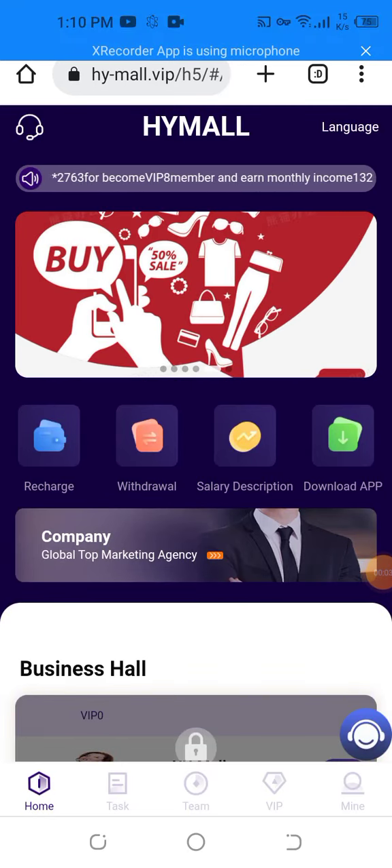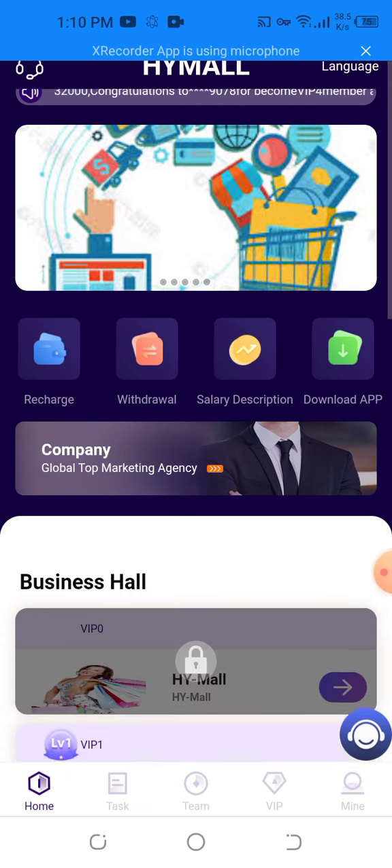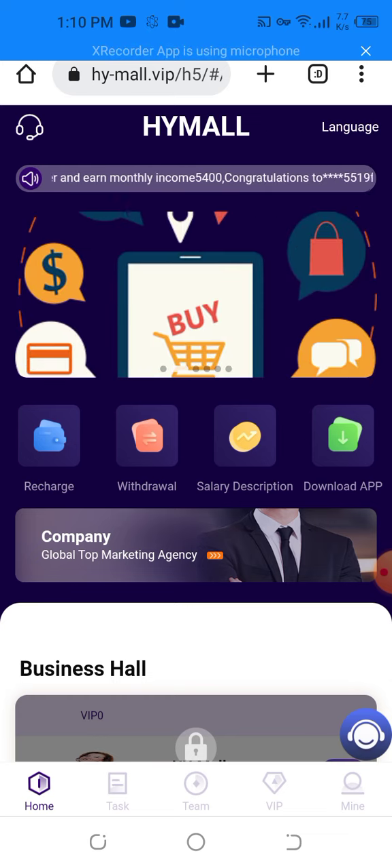Hello everyone, welcome back to my YouTube channel. Today I want to tell you about an amazing website that you can use to earn more and more easily. The website name is H5 Mall. First, I want to show you the live recharge and the live withdrawal proof. You can download the app and get more further information about the website.